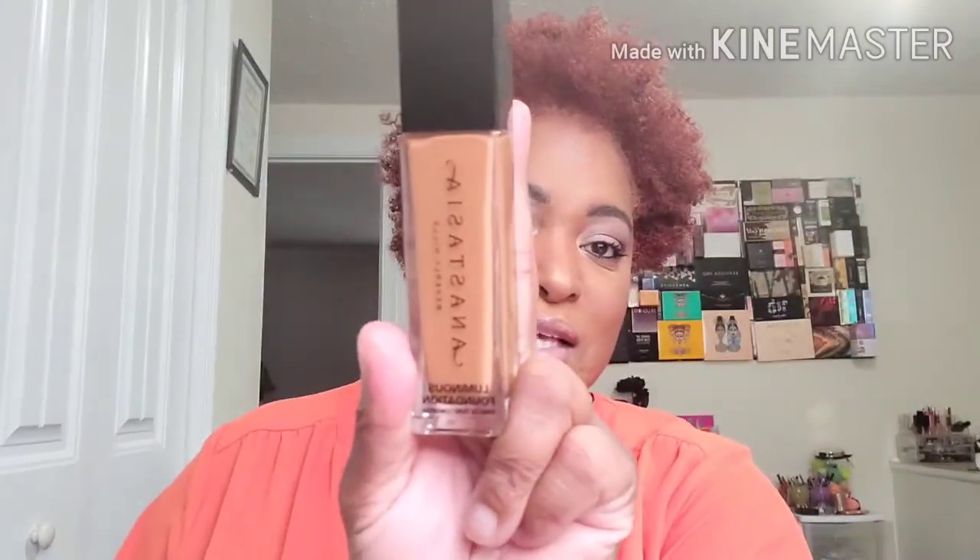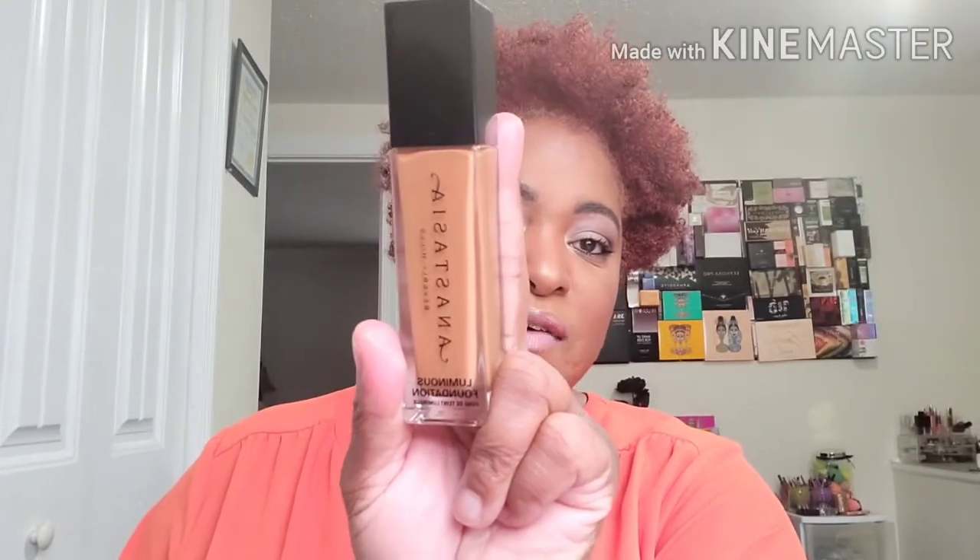Hey y'all, I am back with the final look. This is the foundation — again, I am using natural lighting. I like the way it looks. Now how it's going to hold up throughout the day, I don't know. I did put on a mattifying primer and this is a luminous foundation. This is the ABH Luminous Foundation and I have it in the shade 490W.